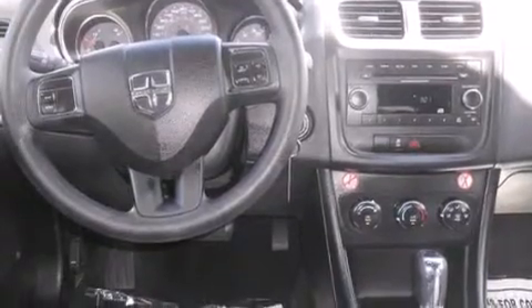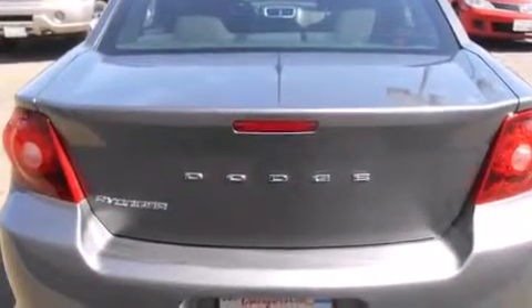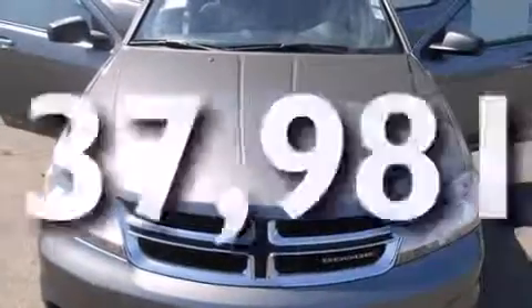Features include traction control and stability control systems, air conditioning, cruise control, side impact airbags, full power accessories, a keyless entry system, and this vehicle has fewer than 38,000 miles on the odometer.